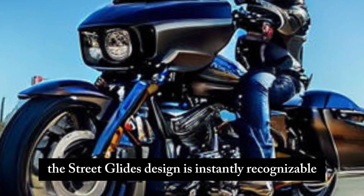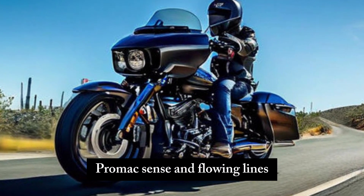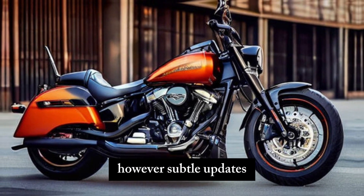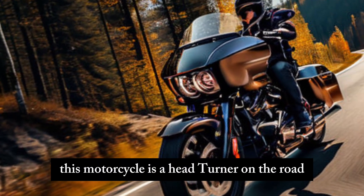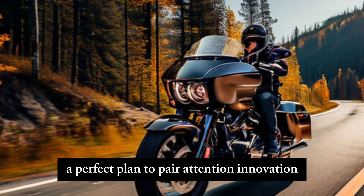The Street Glide's design is instantly recognizable. The iconic batwing fairing, chrome accents, and flowing lights remain, exuding classic Harley-Davidson style. However, subtle updates like redesigned air vents and a sculpted silhouette add a touch of modern flair. This motorcycle is a head-turner on the road — a perfect blend of heritage and innovation.